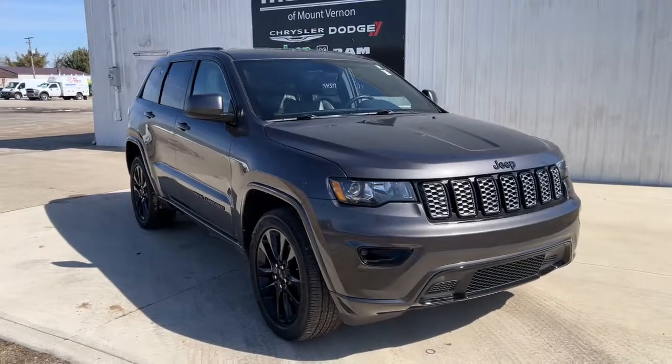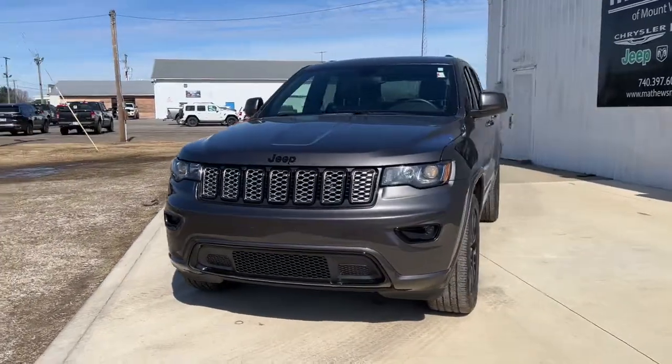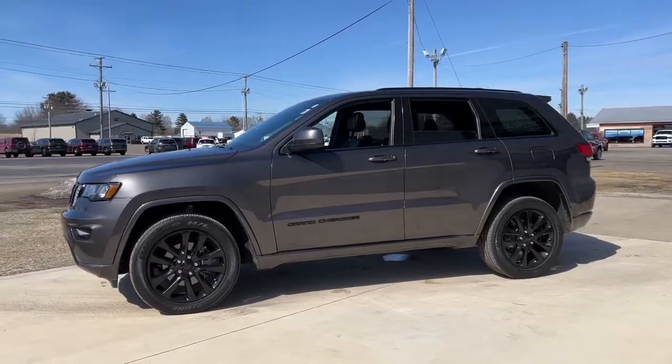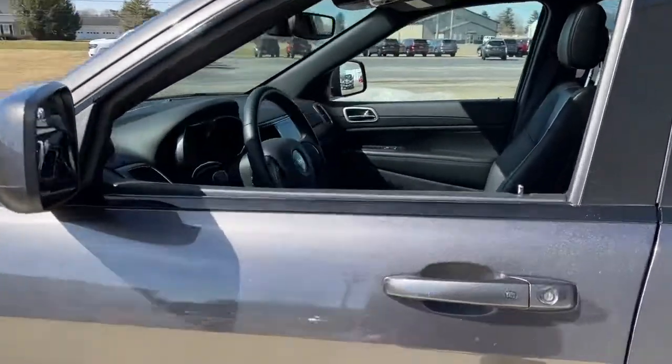Your next car could be the 2019 Jeep Grand Cherokee — the stylish all-terrain SUV that lends comfort, high performance, and rugged capability. The following are some of this vehicle's highlighted options.